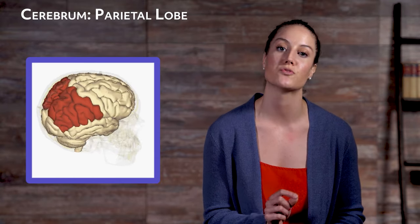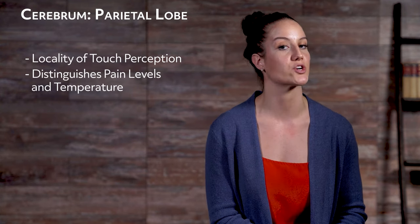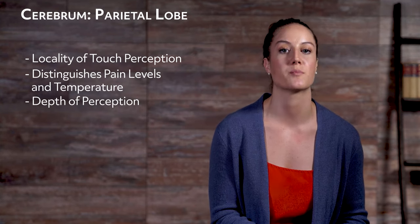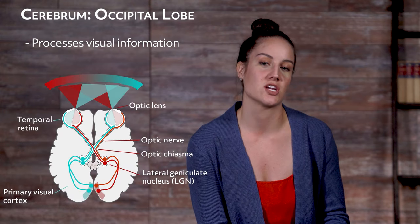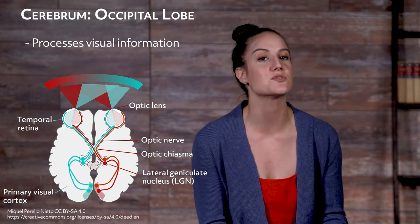The somatosensory cortex is located inside of the parietal lobe and is crucial for processing information from touch. It allows us to pinpoint the exact locality of a touch perception and helps to distinguish pain levels and temperature. The parietal lobe is important for depth of perception and communicates with other parts of the brain to perform other tasks. The occipital lobe sits in the back part of the cortex, and its main function is to process visual information from the eyes and relay that information quickly so we can respond accordingly.